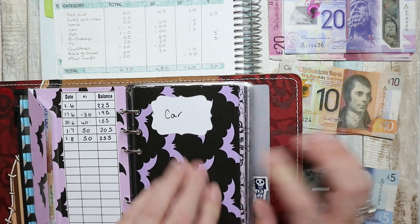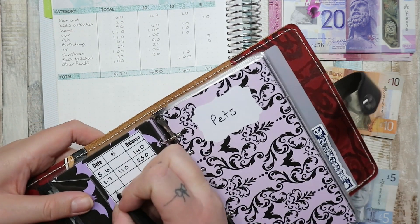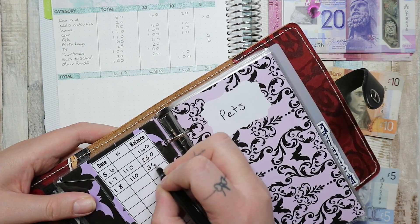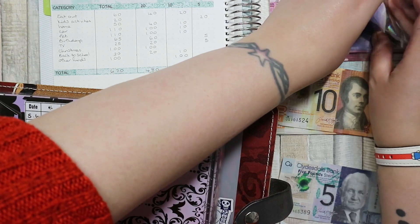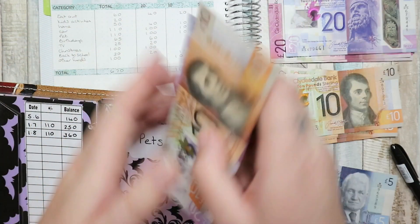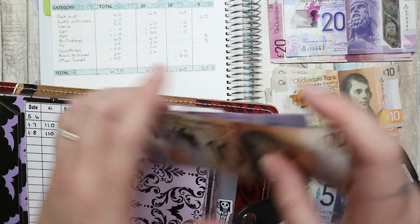Next up is car, which is for maintenance and insurance. Nothing has come out of here — we haven't needed to. So we're putting £110 into there: 20, 40, 60, 80, 110.